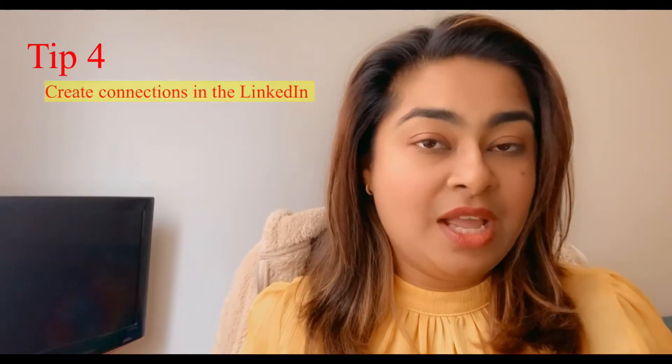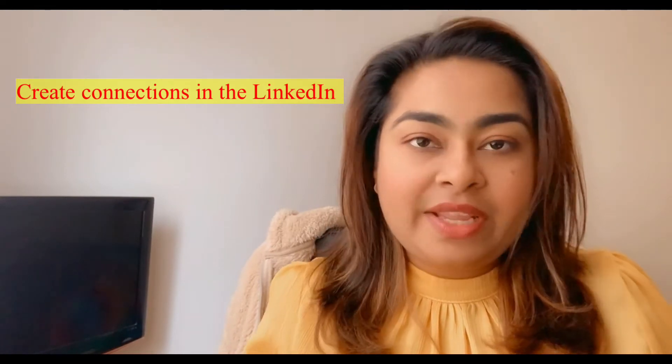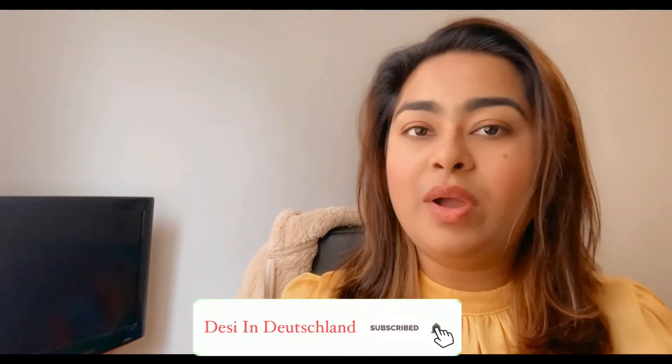Tip 4, an important one: it's about creating connections on LinkedIn. LinkedIn is a great job portal and it's my personal favorite. You have to start connecting with people and start talking to them. Please stay updated on LinkedIn because people keep posting job openings there, so you can quickly be the first one to apply for a job.